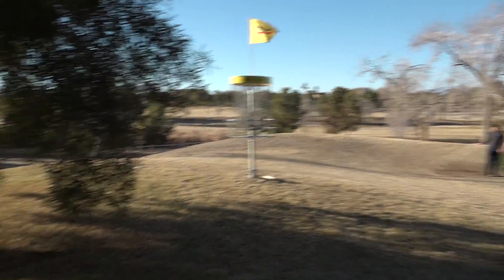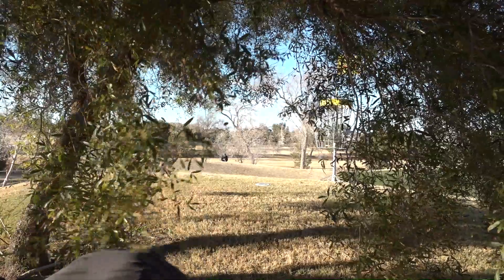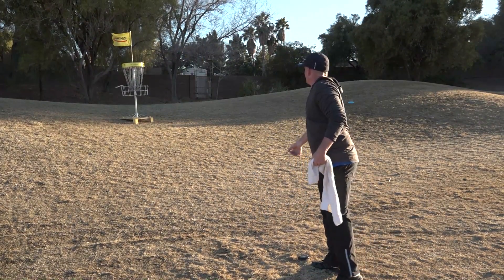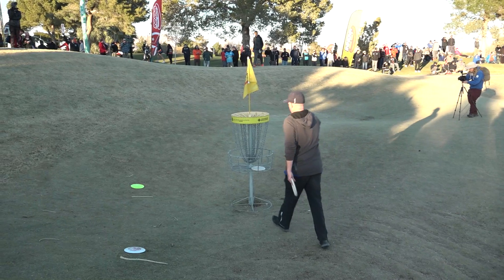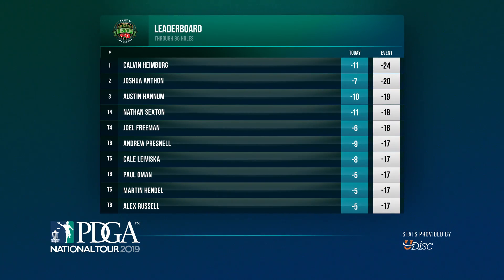Unfortunately he can't make the comebacker but does salvage the third. And here on 17, no love from the basket. He would finish strong though and cling onto that lead card spot.